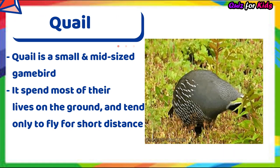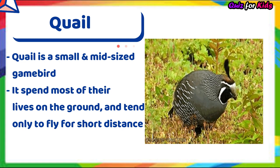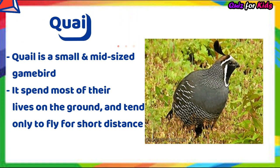Quail. Quail is a small to mid-sized game bird. It spends most of its life on the ground and tends only to fly short distances.